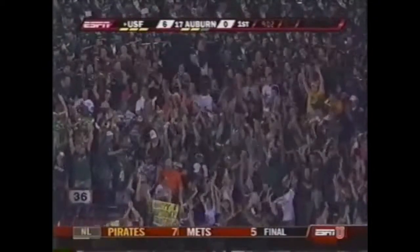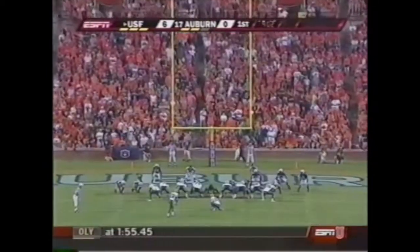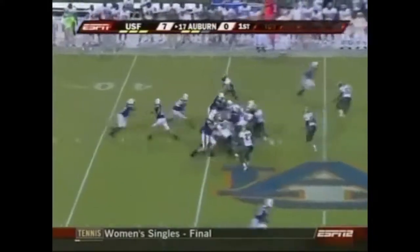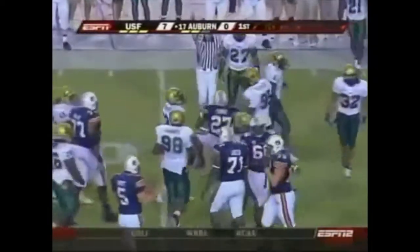South Florida wanted the early score to build confidence and quiet the crowd, and they've got it. Alvarado is perfect. Carl Stewart gets the ball on the left side, breaking tackles across midfield — first carry for Mario Fannin.